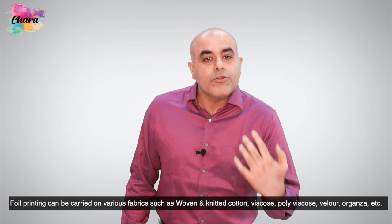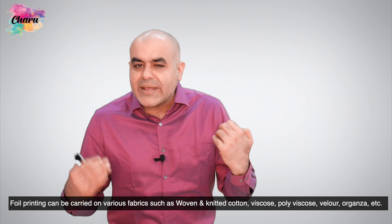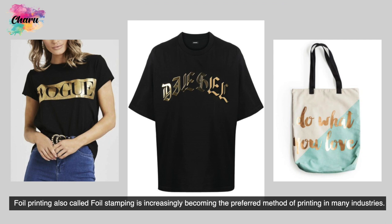Foil printing can be carried on various fabrics such as woven and knitted cotton, viscose, polyviscose, velour, organza, etc. Foil printing, also called foil stamping, is increasingly becoming the preferred method of printing in many industries.